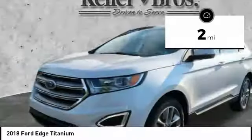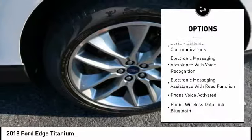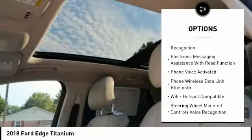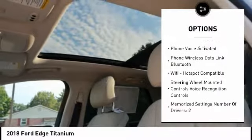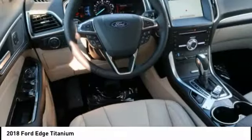Here are some of this vehicle's great options: heated seats, leather trim seats, navigation system, keyless entry, power sunroof, backup camera, stability control, traction control, power steering, and cruise control.